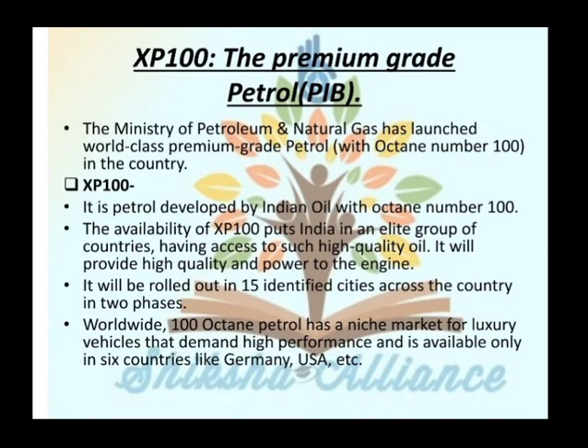The next topic is XP100, the premium grade petrol — an important PIB news item. XP100 is a world-class premium grade petrol launched by the Ministry of Petroleum and Natural Gas, with an octane number of 100. It is petrol developed by Indian Oil with octane number 100.